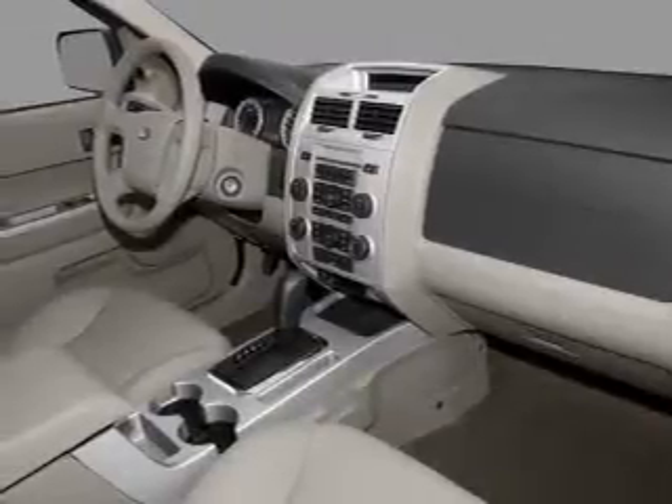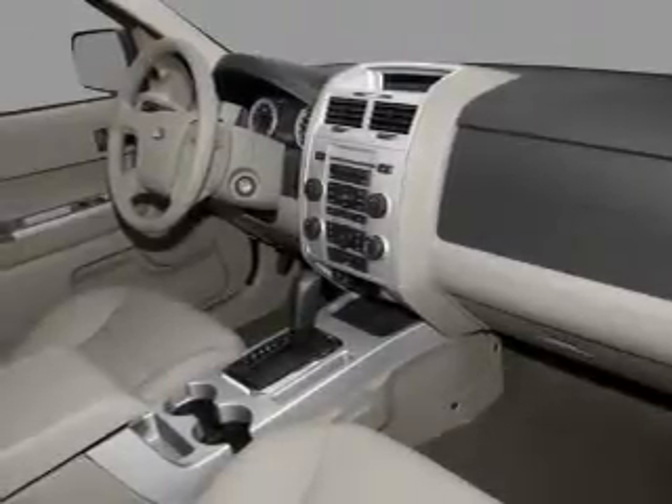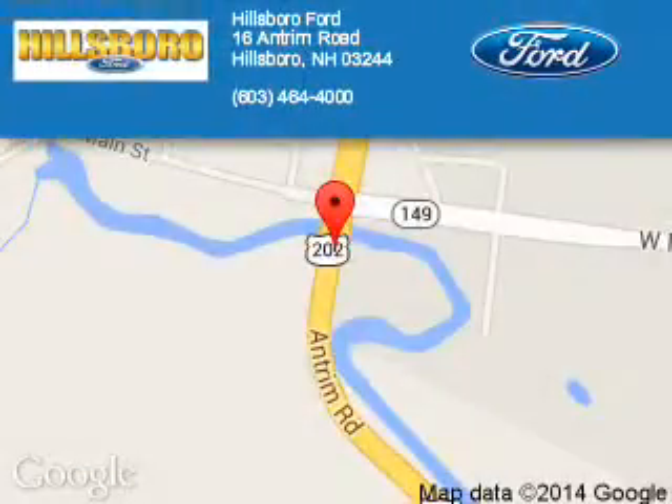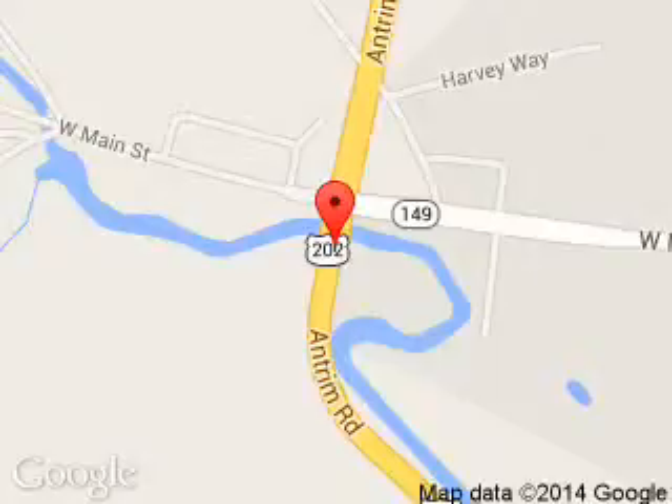Great quality at a great price. Call or click to contact us today. Hillsborough Ford is dedicated to doing everything possible to ensure that the experience you have selecting your next vehicle is a pleasant one.